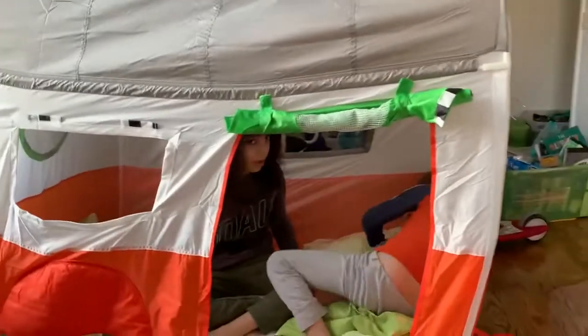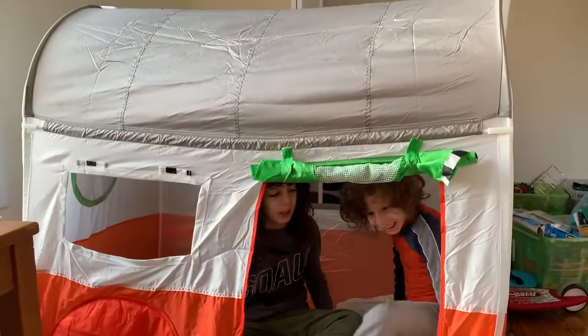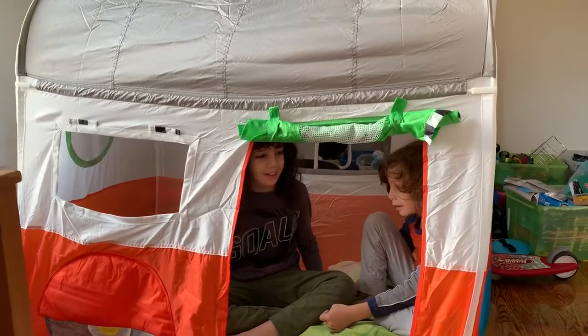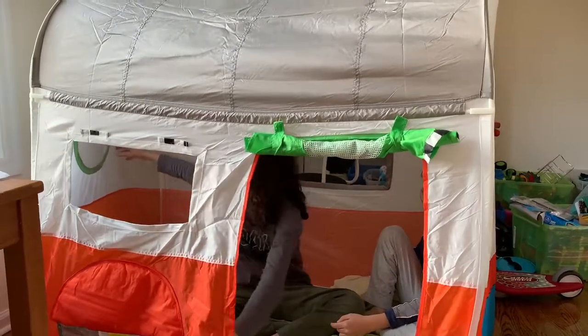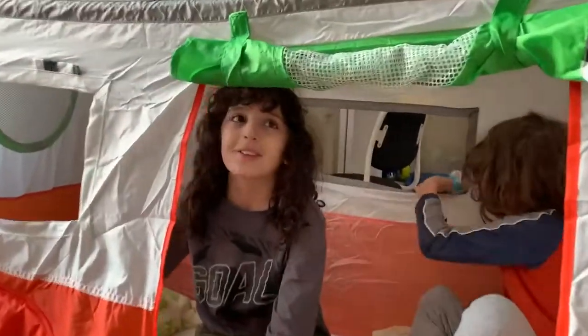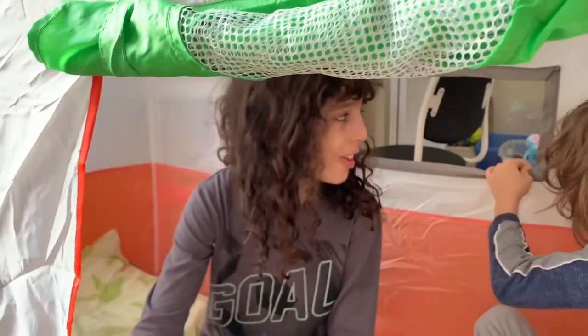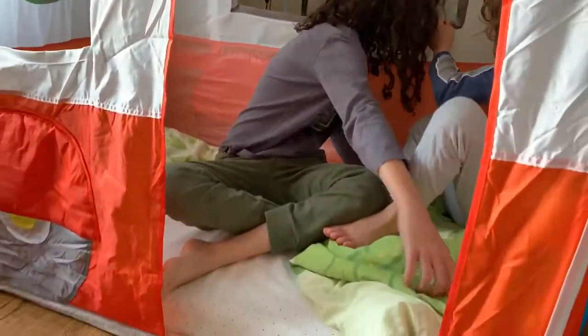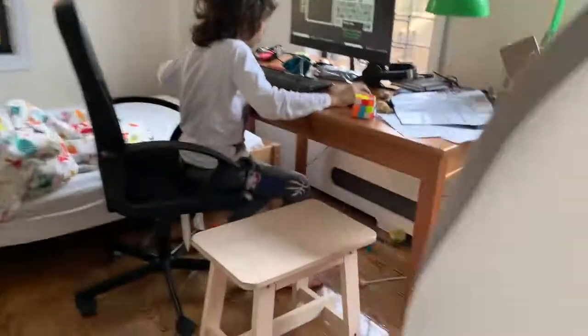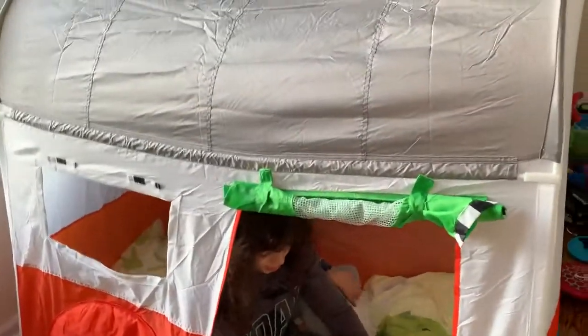Is it comfy? Yeah, it is pretty fine. And how about the mattress? The mattress is fine. What — is it comfy? Yeah, he said it's comfy! Now, can you come out? Can you show me how the door closes and opens?